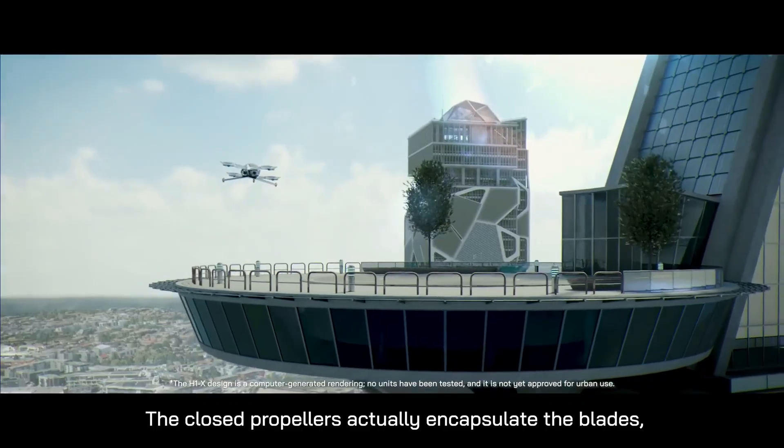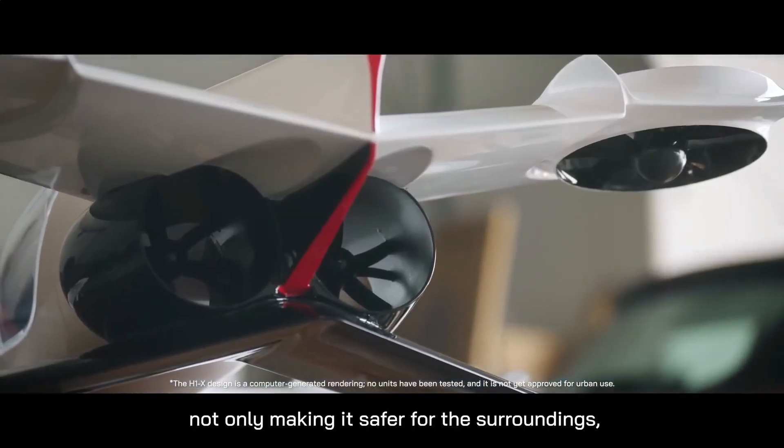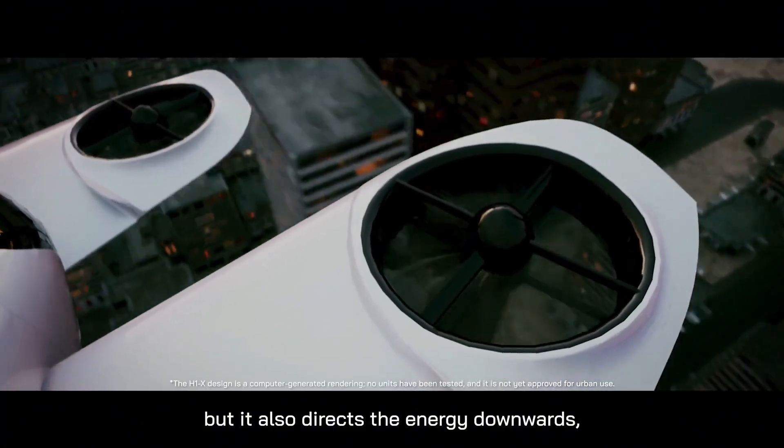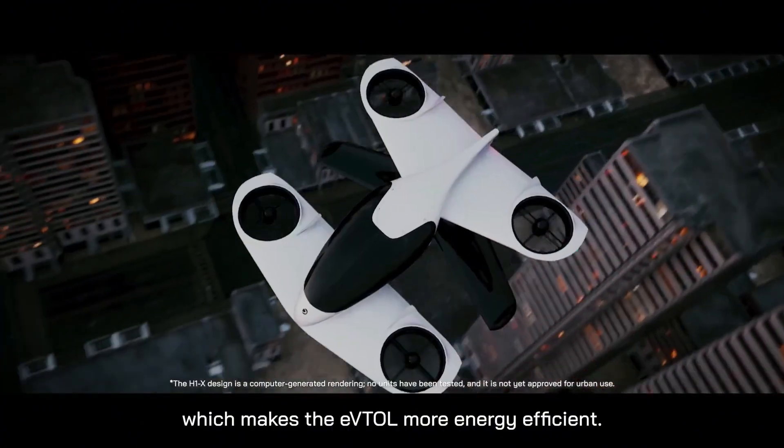Certified under the FAA's light-sport aircraft category, it can be flown with minimal pilot training and conveniently recharged using a standard EV outlet.